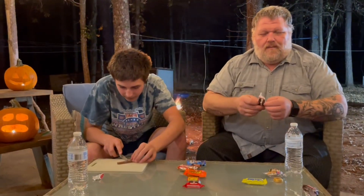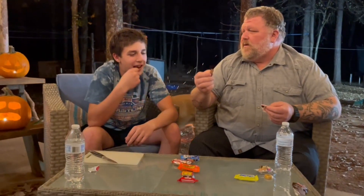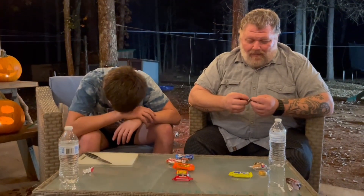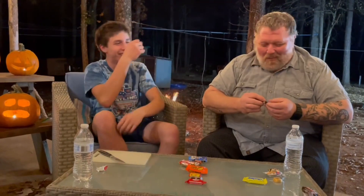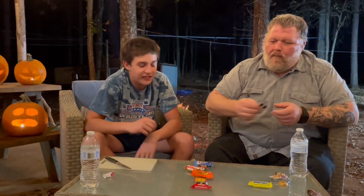In my opinion, a Tootsie Roll is at number 15. Same. Tootsie Roll is one of my favorite candies. I mean, don't get me wrong, they definitely have a place, but it's like a solid piece of flimsy chocolate — it's not even flimsy chocolate. It's like fudge. Chocolate fudge is what we're going with. I feel like they taste like nothing.